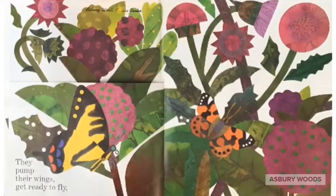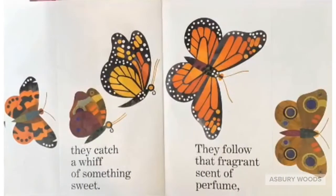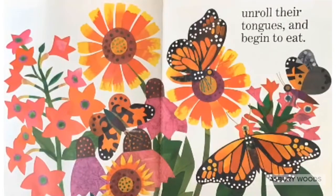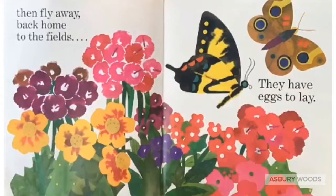Body and wings take shape within. When it's time, each case is torn, wings unfold, new butterflies are born. They pump their wings, get ready to fly, then hungry butterflies head for the sky, looking for flowers with nectar to eat. They catch a whiff of something sweet, they follow that fragrant scent of perfume until they find our garden in bloom. We've been waiting for wings. We watch them circle, land on their feet, unroll their tongues and begin to eat. They dip and sip, then fly away — back home to the fields, they have eggs to lay.